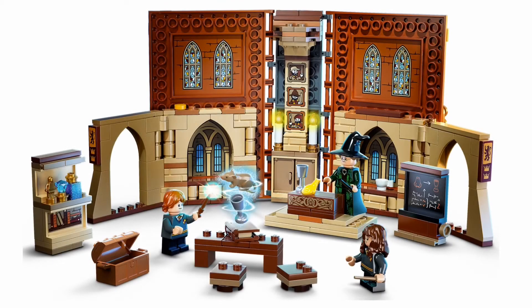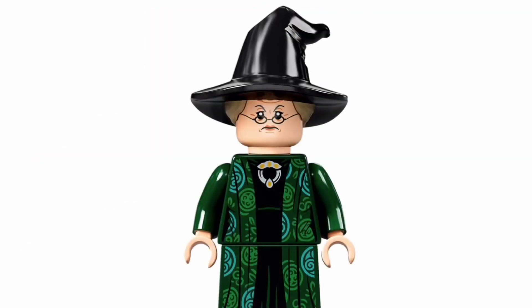The best part about these are definitely the minifigures because all of them have new and exclusive stuff. In my opinion, the best class out of all of them is the transfiguration. I think overall the book — the inside, the actual class — looks the best. Plus you have the amazing new McGonagall with the dress piece and the hair and hat combo.